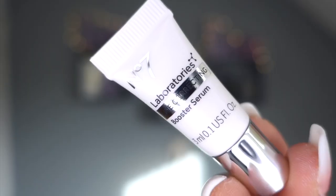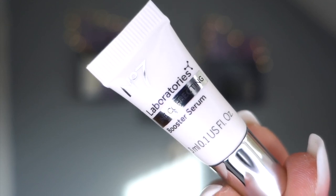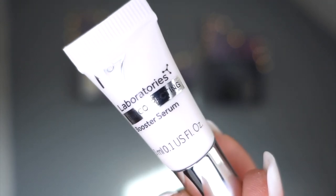Day twenty-two: line corrector serum. It's tiny, but serums don't need to be huge - you only need a tiny amount and they really do spread. That is going to be really gorgeous around my eyes and maybe my neck and forehead as well. That box said 'The Extra Boost.'